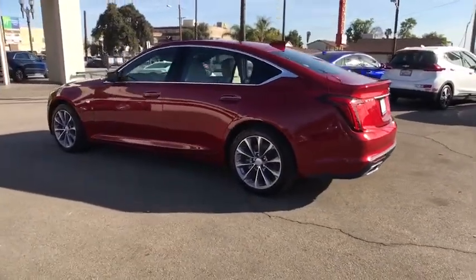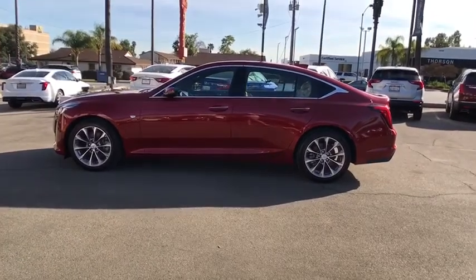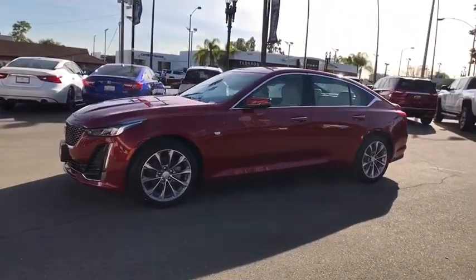Auto dimming rear view mirror, floor mats, four-wheel disc brakes, aluminum wheels, AM FM stereo radio, universal garage door opener, climate control, power door locks, MP3 player.